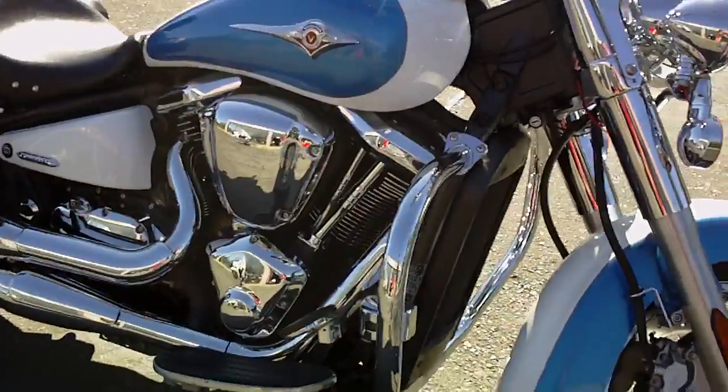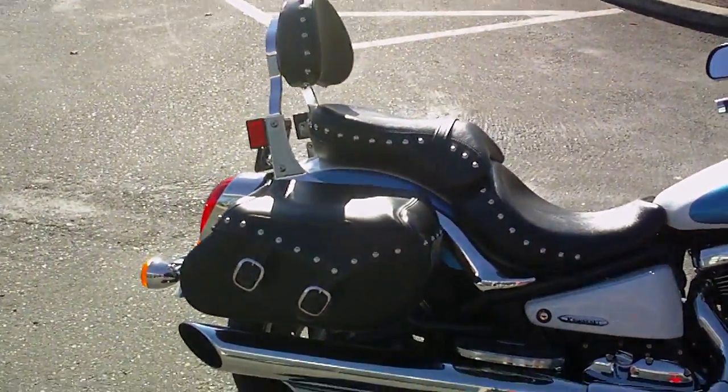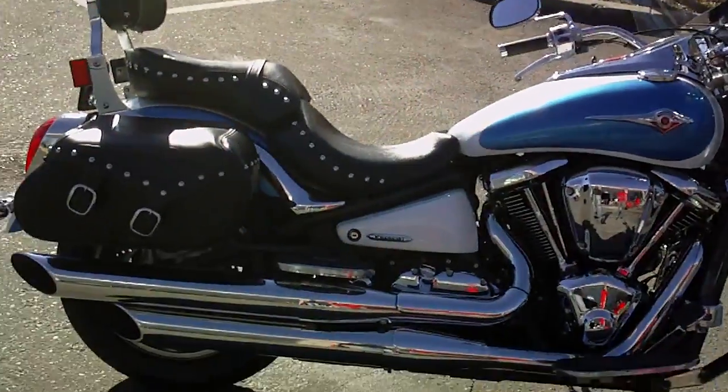This is the classic LT version, comes with the studded bags, backrest and seat — real classic approach. Nice look, and it also comes with a windshield; we'll get a better look at that here in a minute.